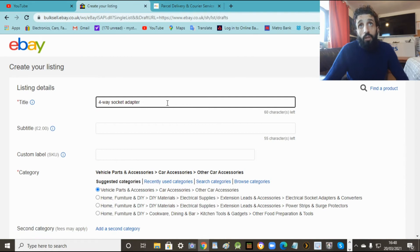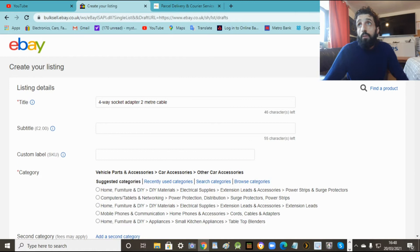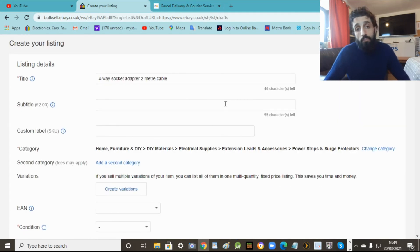This one you can edit and do whatever you want for your own item. So there's our title - four-way adapter socket. The more information you put, the better. Now I'll choose what category it's under. It's better if you choose your own because you know what it is. When you pick the right category, it's really important - it'll help people find your item. You can put a subtitle to make it look flashier, but you don't need to - it'll charge you a fee, two quid. So ignore that. Just do the title and then your category.